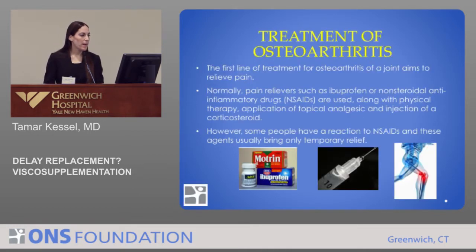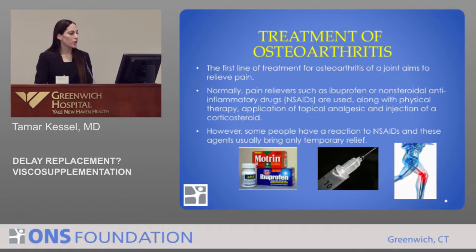As a background, first-line treatment for osteoarthritis of any joint really aims to decrease or relieve pain. Normally we do this with pain relievers such as ibuprofen or non-steroidal anti-inflammatory drugs, along with physical therapy, which we just heard about, application of topical analgesic, as well as possibly even an injection of corticosteroid. However, some people might have a bad reaction to non-steroidal anti-inflammatories, and usually these medicines really only bring temporary relief.